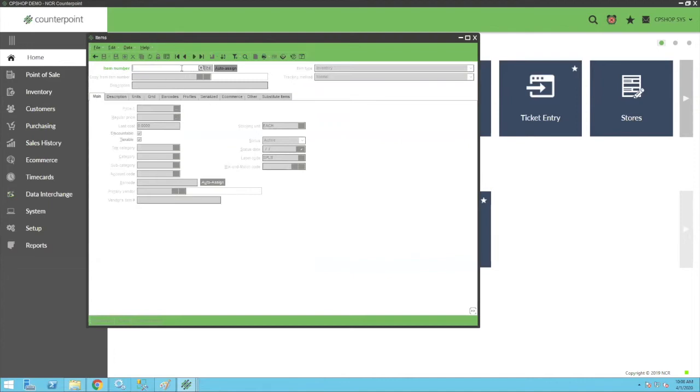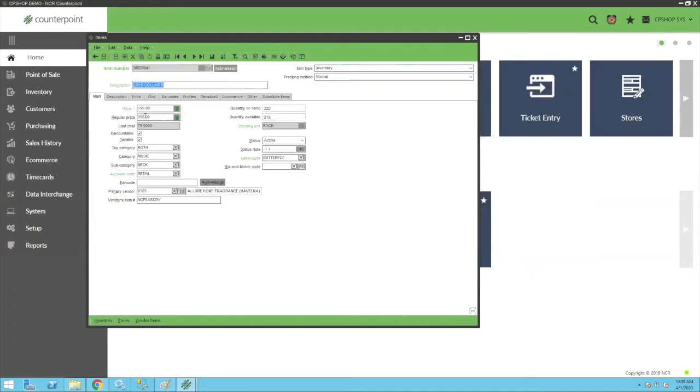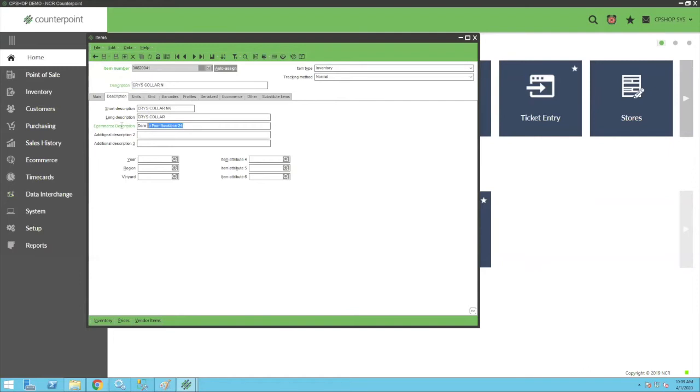On the items tab, I'll pull up an item that uses all the descriptions. This is a necklace, and you get a choice of Price 1 or regular price for your e-commerce price — that's a global setting. In the future we'll have Price 1 through 6 available as a choice. I've marked this as my e-commerce description, which is used for the title description. We give you a choice of any of the available descriptions — most people use Additional 1, 2, or 3 because those take 80 characters, whereas the regular description only takes 35.